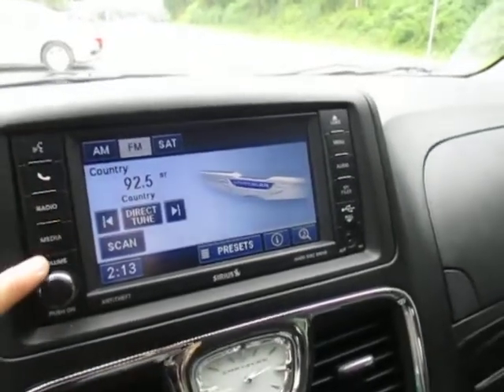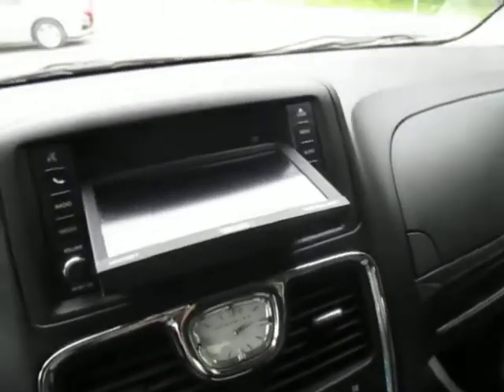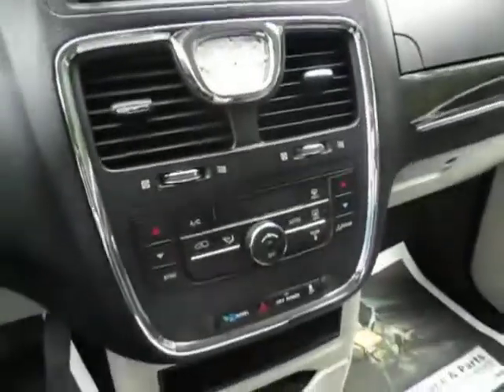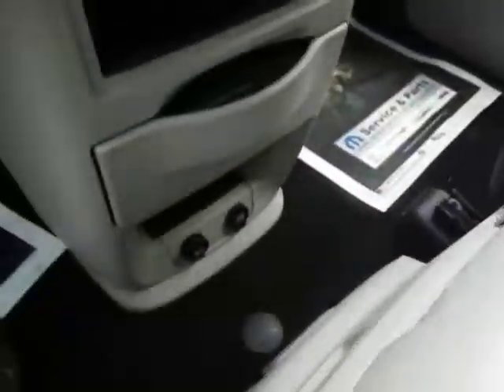You've also got your hands-free device here, where you can connect your phone and make phone calls. Your media controls let you load CDs and DVDs — just like that, the whole radio slides down. You've also got an auxiliary and USB plug. Dual temperature control zones here, which is really nice — it's all digital. Lots and lots of storage spaces and plug-ins for charging.